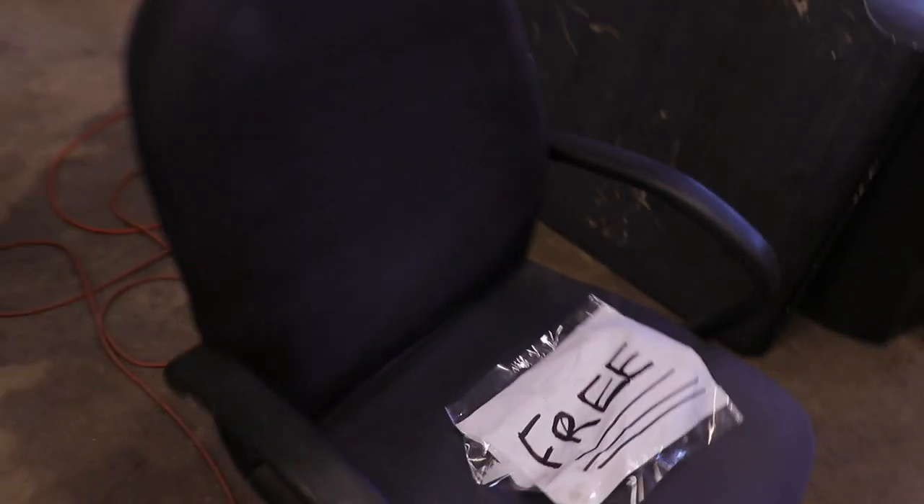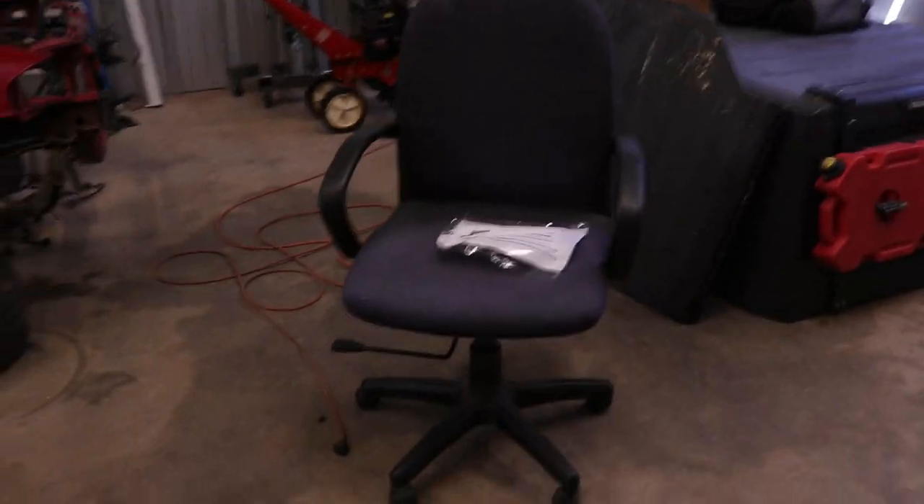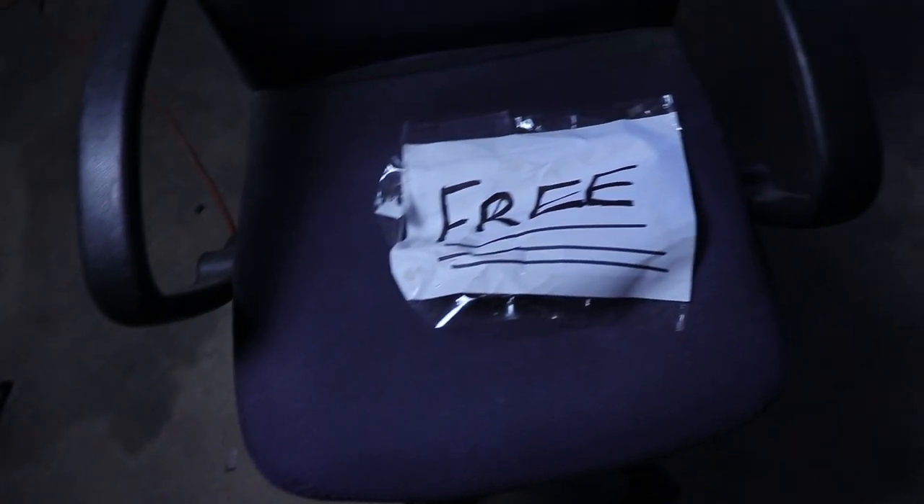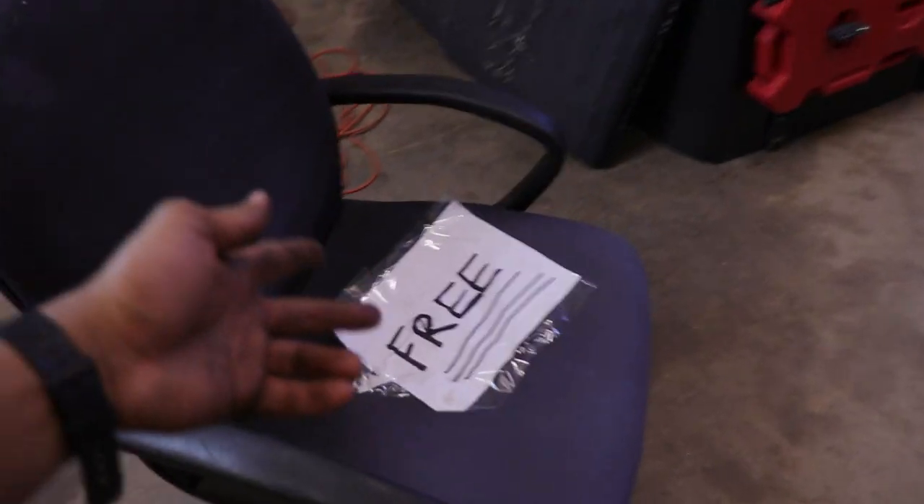First project today we're gonna try to attempt to get this computer chair up and running again. So let's go ahead, start the b-roll, and let's introduce the new ride of Development Division. I picked this thing up — a neighbor was freshly dropping it off, so I swooped around, saw this thing, threw it in the Jeep, and there she is.